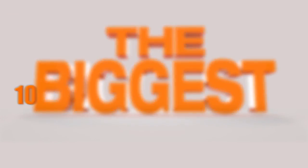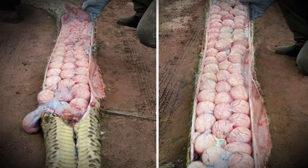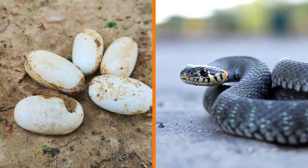Number 10: The snake and its eggs. We start off with a rather curious image — a strange image that left many scratching their heads with disbelief when they saw it. Believe it or not, this is an image of the insides of a snake that had all sorts of spherical objects inside of it. Believe it or not, these spheres were the snake's very own eggs.